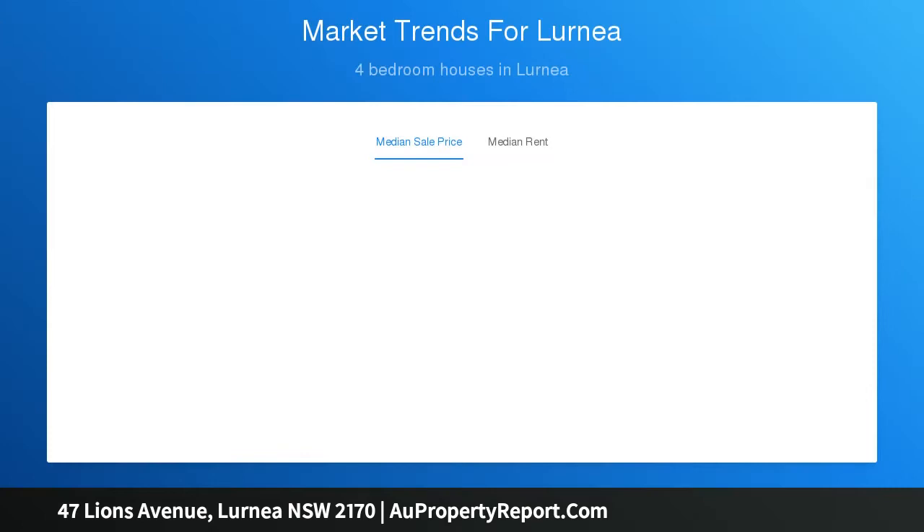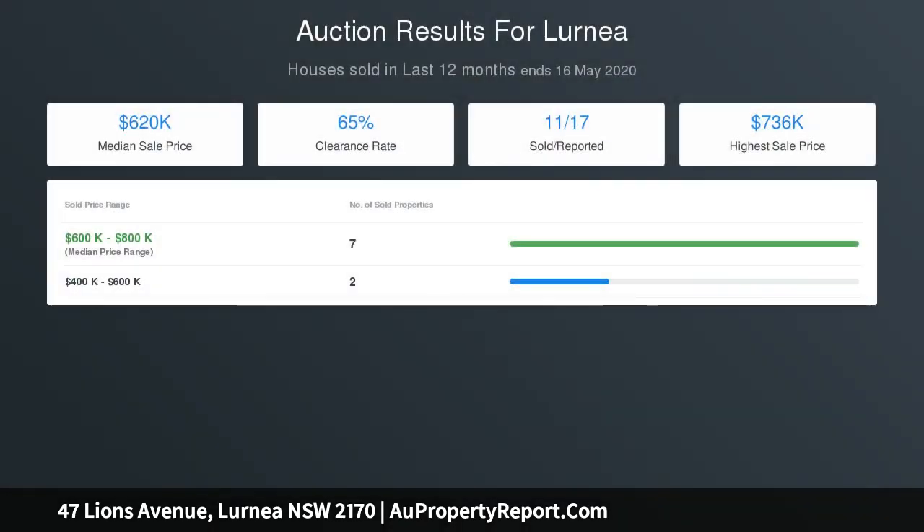Large block of land at 711.9 square metres with 18.2 metres frontage. Zoned R3 medium density, within minutes to Liverpool CBD, schools, and public transport.